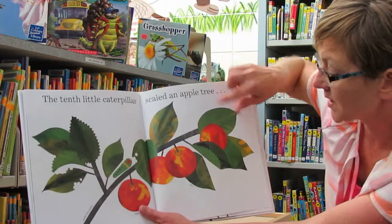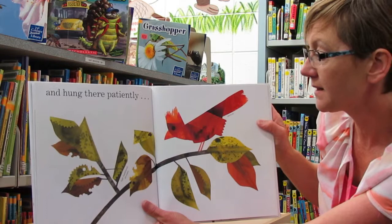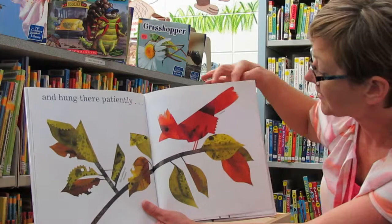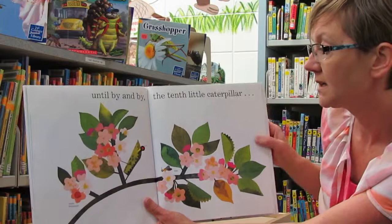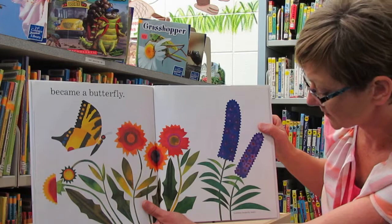The tenth little caterpillar scaled an apple tree. So there's the apple branch and the leaf. The caterpillar is munching through the leaves, and there's the apples. And hung there patiently. So there's a cardinal. Until by and by the tenth little caterpillar became a butterfly.